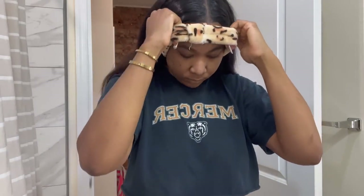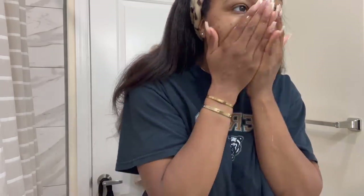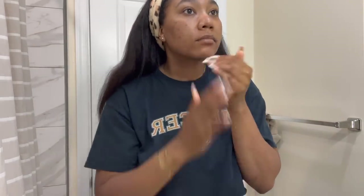Moving on to hygiene — I'm going to start by tying my hair back with this cute little headband, then I'm going to brush my teeth and wash my face. I do very minimal skincare before the gym because I like to come home and do my full skincare after, but I was running low on products. All I do is keep it really simple: wash my face with a gentle cleanser and then follow up with a sunscreen.